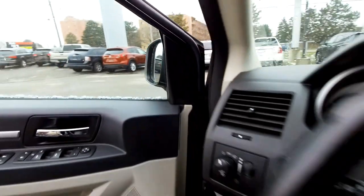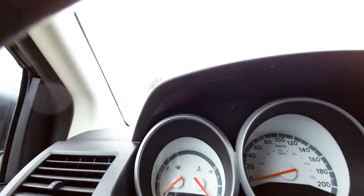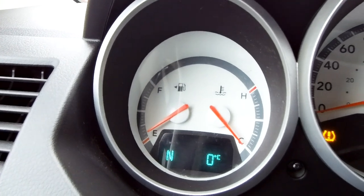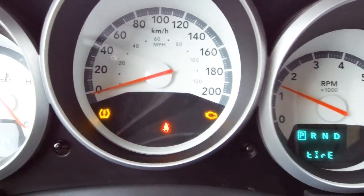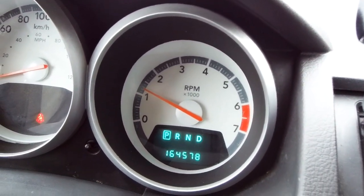Let's hop in and I'll show you what else I'm talking about. We'll start it up — it's very cold outside today. The display is going to tell you it's zero degrees. Here's what the dash looks like: you've got a fuel gauge, temperature gauge, and an information display. Over there are the tire pressure monitors. There is an engine light on — I'm sure we'll take care of that before this car goes through the shop; we haven't fully done everything we need to do to get it ready for sale yet. The mileage is 164,578 right now.